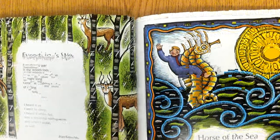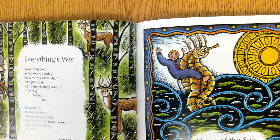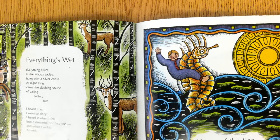Everything's Wet. Everything's wet in the woods today, hung with a silver chain. All night long came the slushing sound of calling, falling rain. I heard it as I went to sleep, I heard it when I fell into a dreamful nothingness, and when I woke as well. — Jean Kenward.